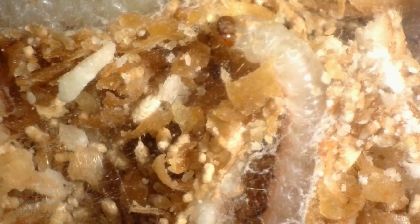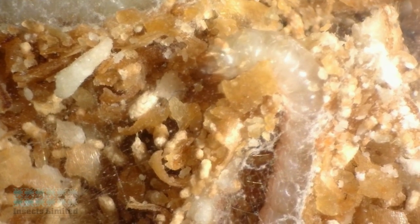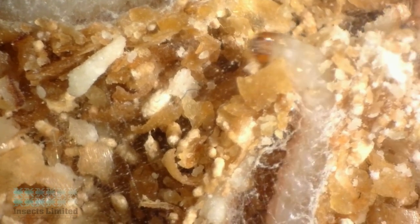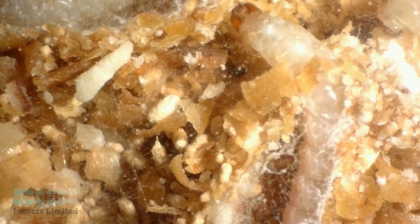As the larva mature, they will grow to a length of 12 millimeters, at which time they prepare themselves for pupation. Some larva will gather food and frass to create a protective cocoon around itself, while others will bypass the cocoon and go right into the pupal stage.